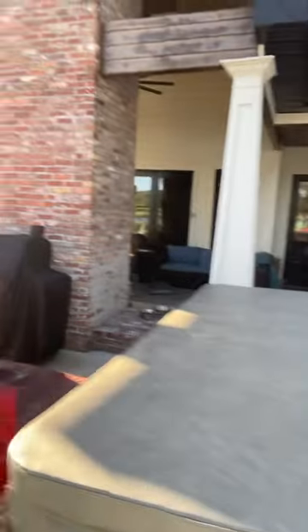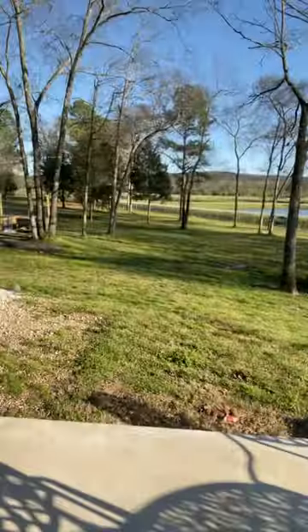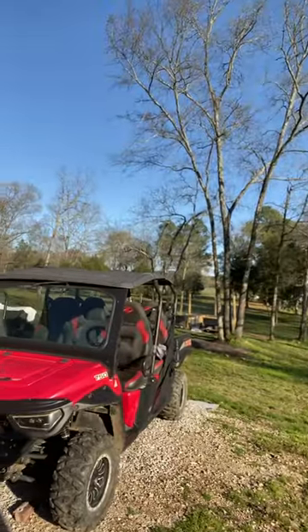And this is our backyard with the patio, the couch, the TV, the grill, the hot tub, and the dinner tables. And here we have our own space.